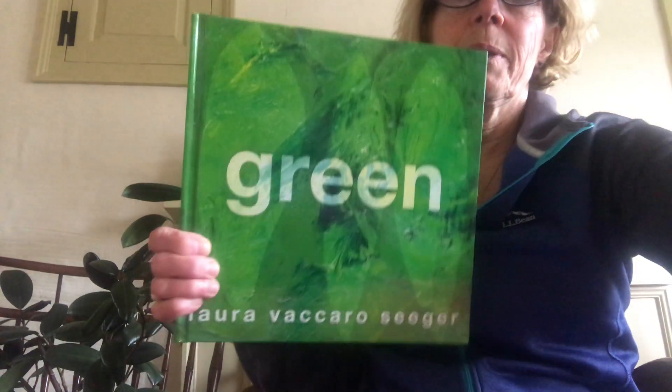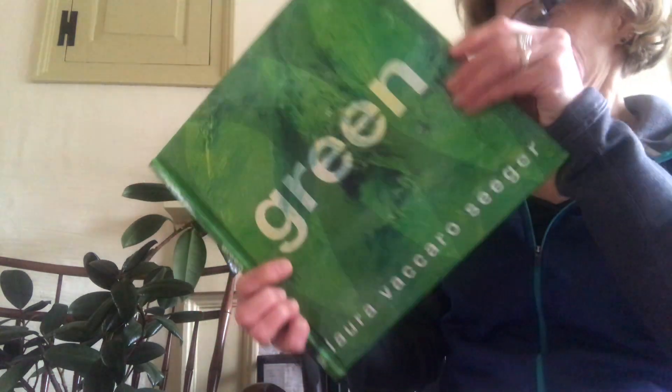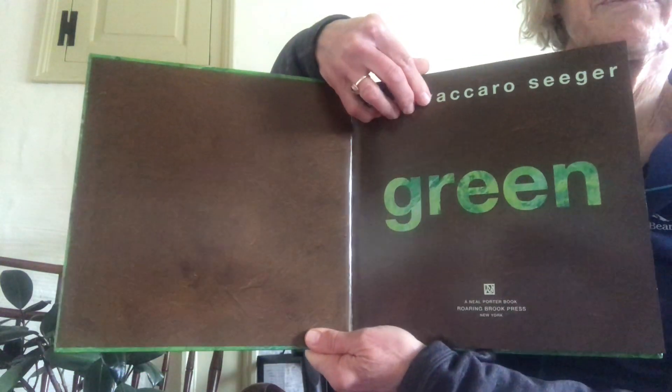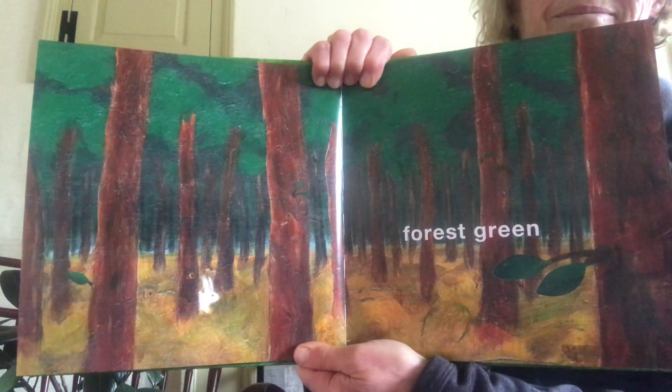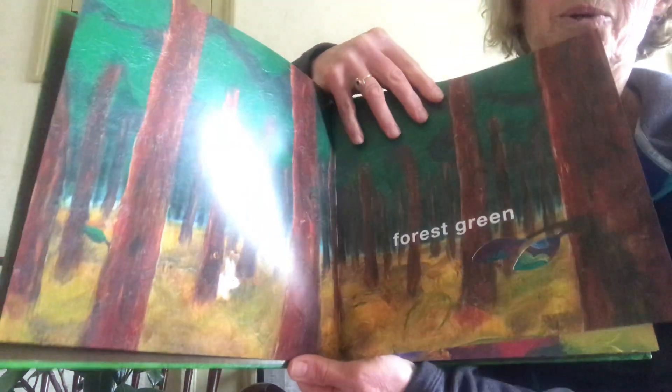Hi there! As I look out my window today, I am noticing all the different greens that springtime is bringing to Vermont. Today is Earth Day, so I have a perfect book for today. The name of the book is called 'Green' and the book is by Laura Vaccaro Seeger.